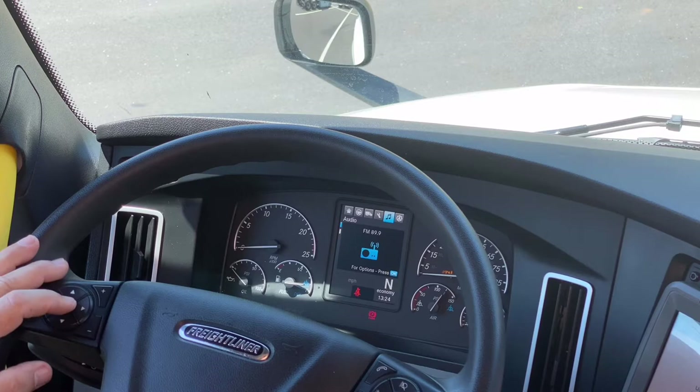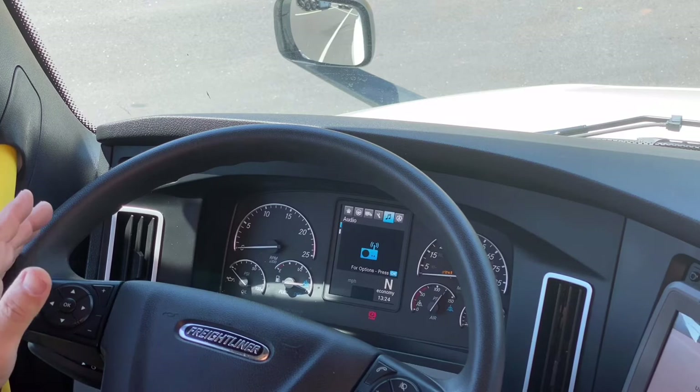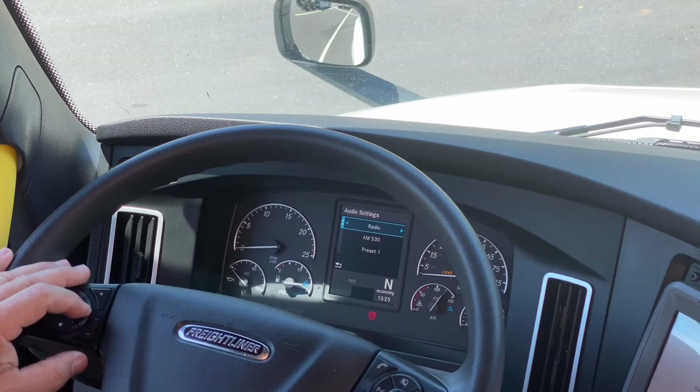Next is infotainment — we call it that, with the music note icon you can see at the top. The music note signifies that this is entertainment and features inside the truck that we can change. We are trying to guide you in a direction that will keep your eyes focused on the road. I can change the volume of the radio up or down on the steering column, and I can also change the radio settings while driving down the road, without taking my eyes off to the right where the radio is.